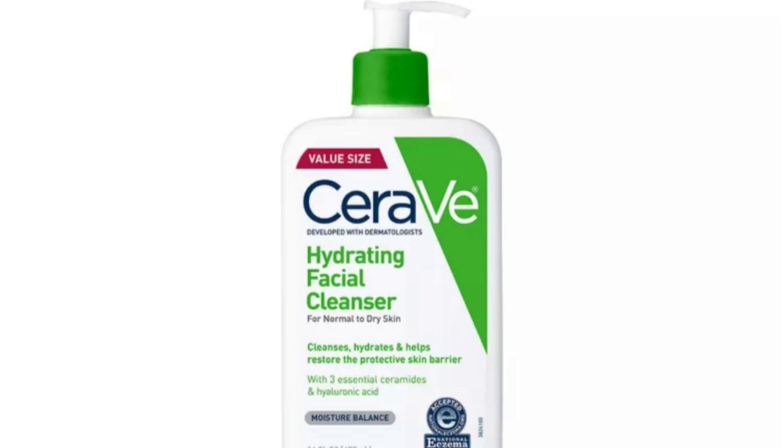Number two: CeraVe Hydrating Facial Cleanser. This cleanser is very lightweight with a creamy gel texture that creates a nice lather, effectively removes makeup and dirt, doesn't leave residue behind, and keeps the skin feeling soft and hydrated.